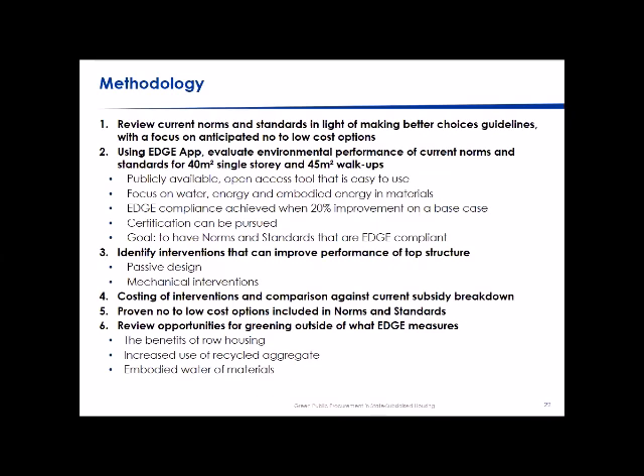We looked at the costing of interventions and compared them against the current subsidy breakdown, then identified what could be included in the norms and standards without increasing cost. We also looked at opportunities for greening outside what EDGE measures — such as benefits of row housing, increased use of recycled aggregate, and embodied water in materials.